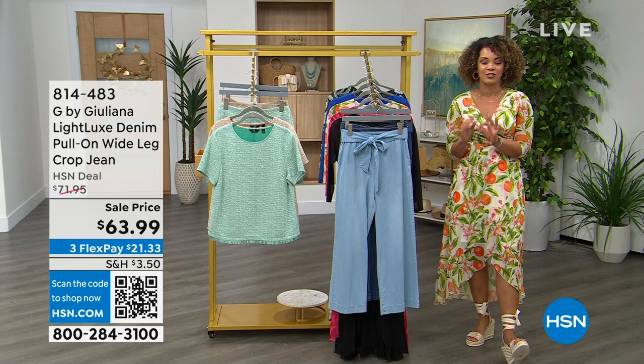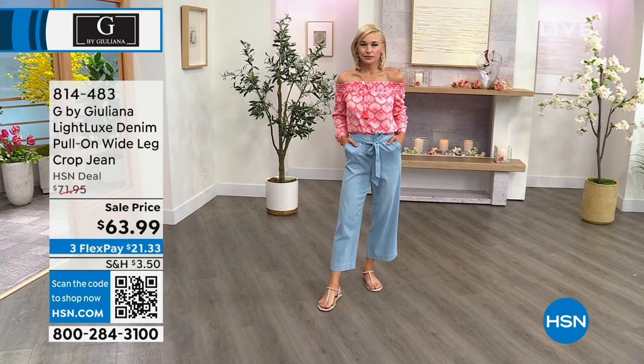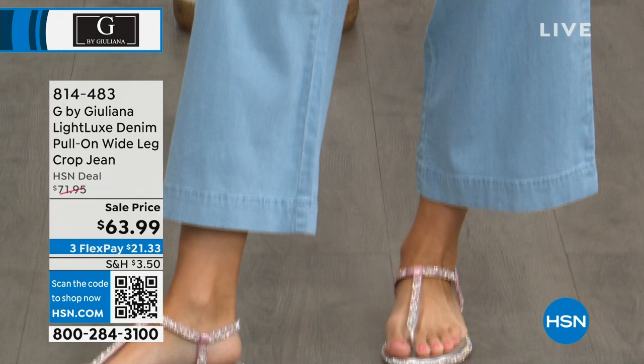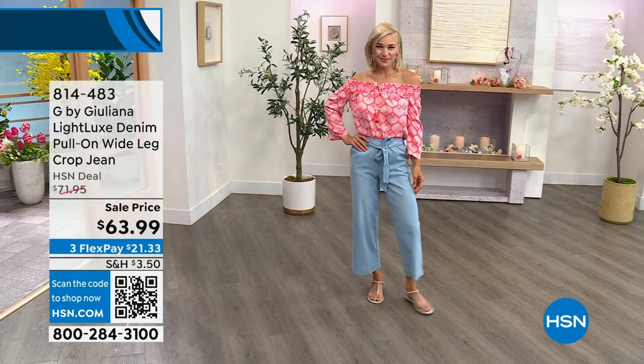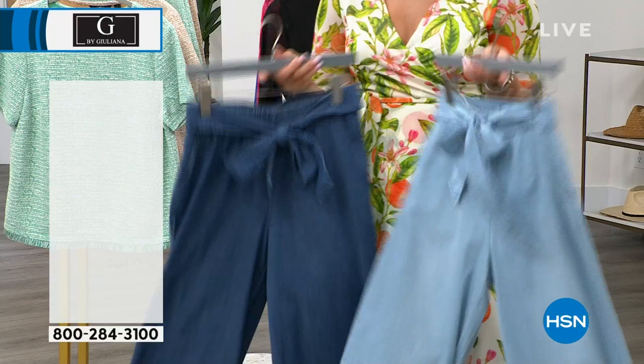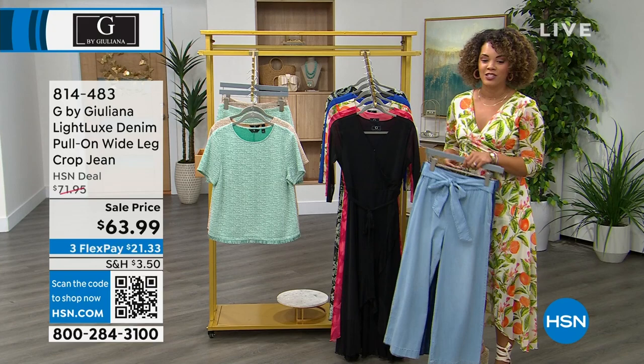Lauren is wearing a super cute top paired with the pull-on wide leg crop jean. What I love about this jean is that it's really soft — it's not heavy whatsoever. It's a light luxe denim in two colors: Lauren has on the light wash, and we also have it in a dark wash. It comes with a self-tie belt, has pockets, and is really easy and breezy at a sale price.